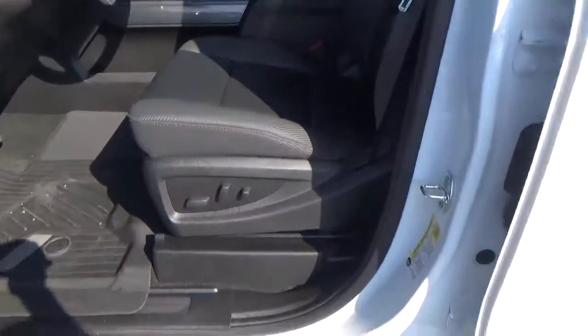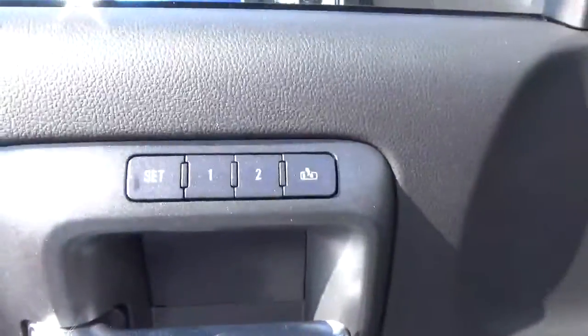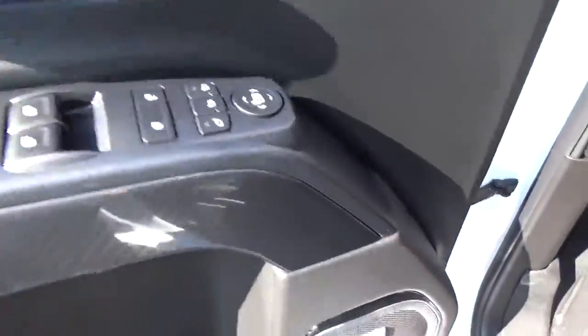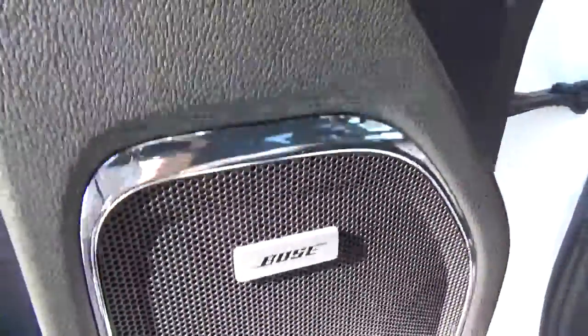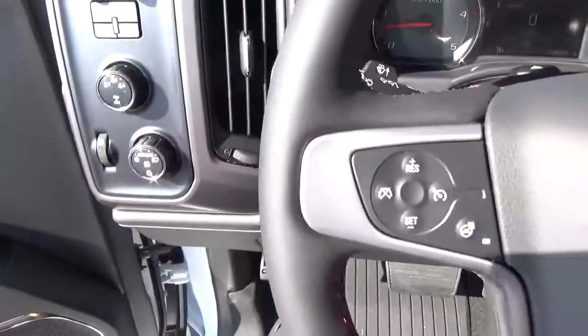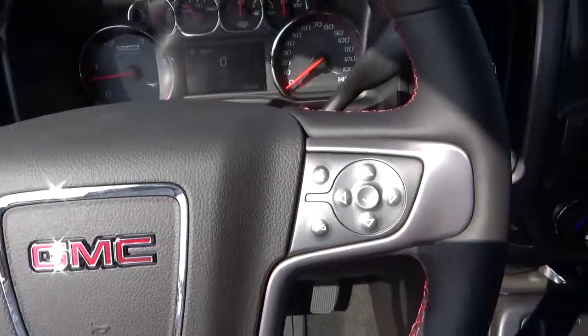Leather seats, power driver seat with driver seat memory, power windows, door locks and mirrors, premium audio, cruise control, and steering wheel audio controls.